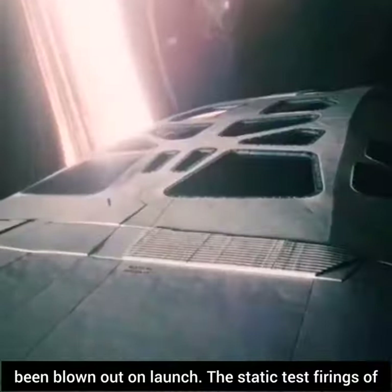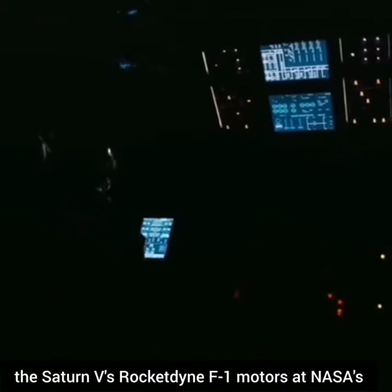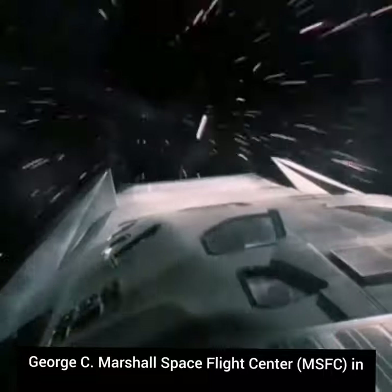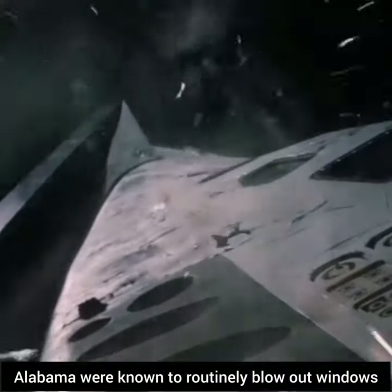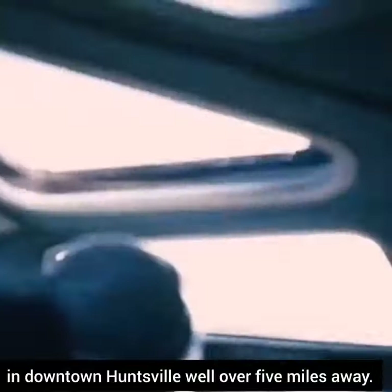The static test firings of the Saturn V's Rocketdyne F-1 motors at NASA's George C. Marshall Space Flight Center, MSFC, in Alabama were known to routinely blow out windows in downtown Huntsville well over five miles away.